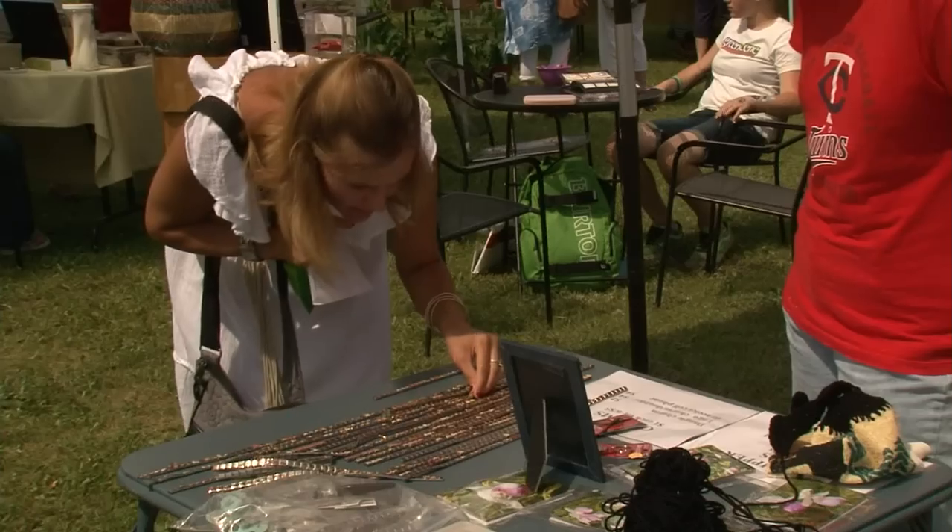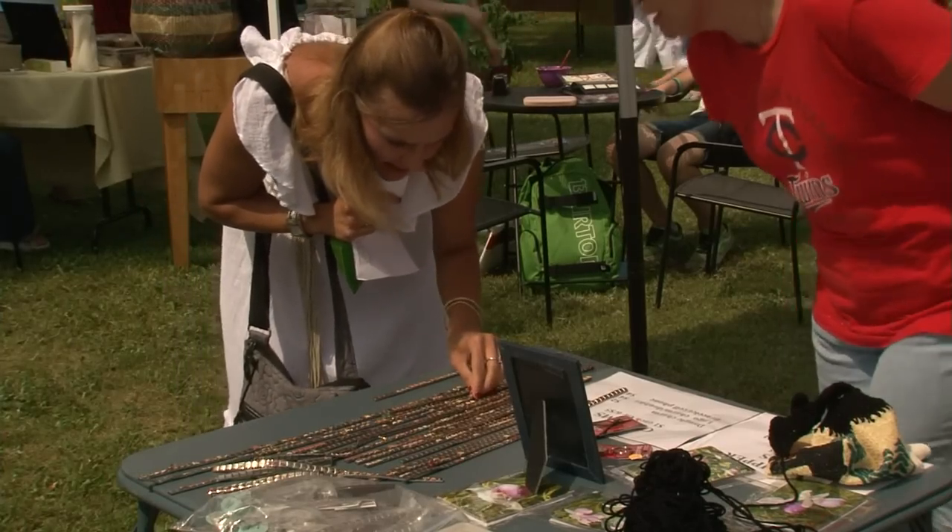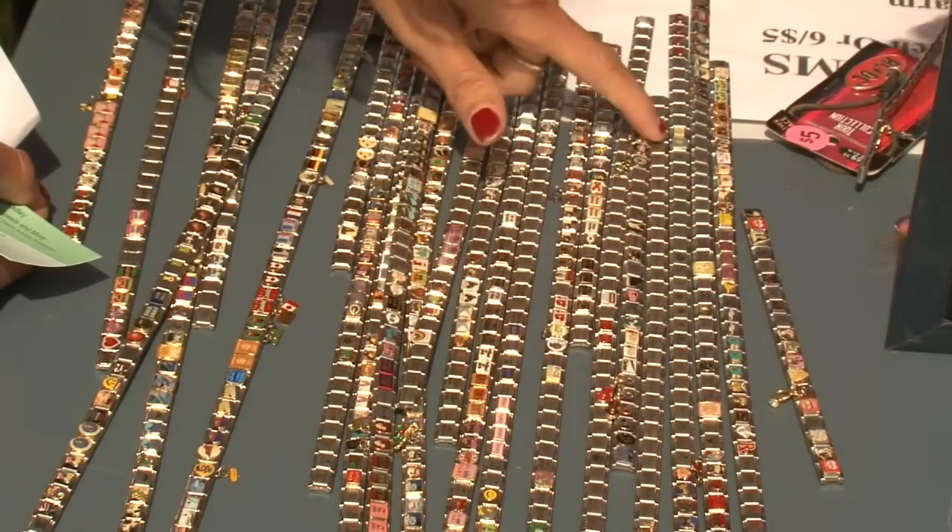This year on opening day, Green Scene had a drawing for a food basket and there were other prizes such as gift certificates, balloons, and complimentary samples. People can come and enjoy some breakfast or fresh squeezed juice and enjoy the entertainment while they shop.